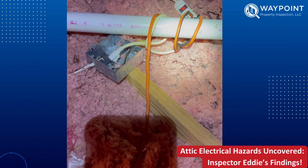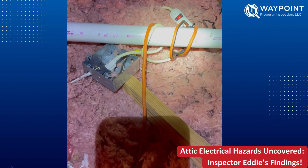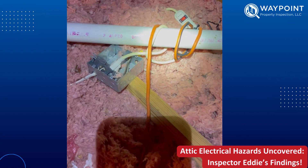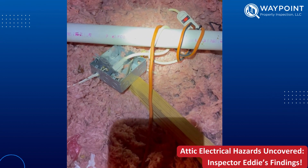Up in the attic, we have several issues going on here. First issue would be that we have an extension cord being improperly used as permanent wiring. This junction box is missing the cover, and the duplex outlet is not secure.